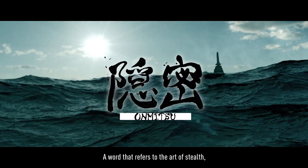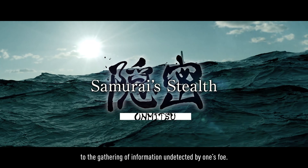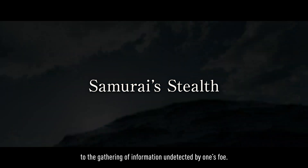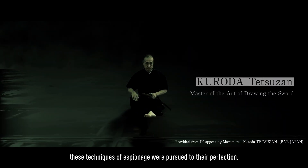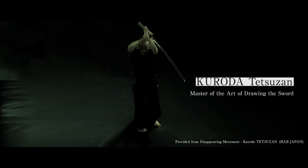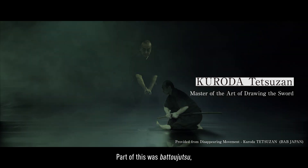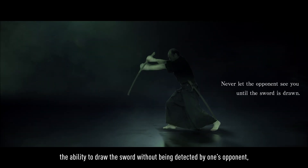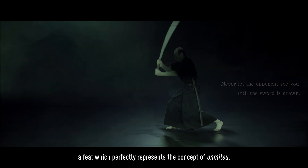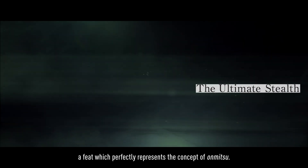Onmitsu, a word that refers to the art of stealth, to the gathering of information undetected by one's foe. In the era of the samurai, these techniques of espionage were pursued to their perfection. Part of this was Batojutsu, the ability to draw the sword without being detected by one's opponent, a feat which perfectly represents the concept of Onmitsu.